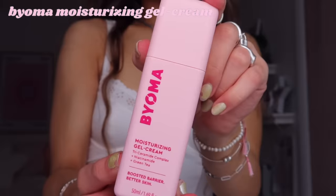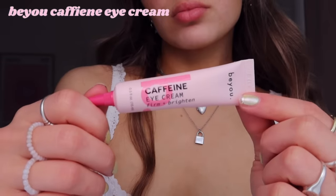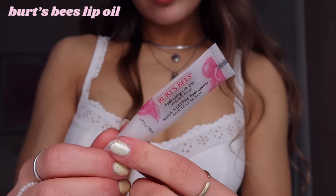No matter what time of day I'm doing my makeup, I always put moisturizer on right before I apply it. It makes my makeup go on really smooth and keeps my skin hydrated so the makeup doesn't look dry. I love the Bioma moisturizing gel cream for daytime — it's lightweight, makes my skin feel plump and hydrated. I also apply the BU caffeine eye cream before makeup so my concealer and eyeshadow go on smooth. I'll also put on some Burts Bees passion fruit lip oil so my lips are hydrated when I get to that step.